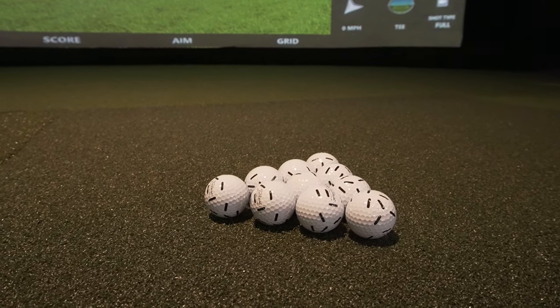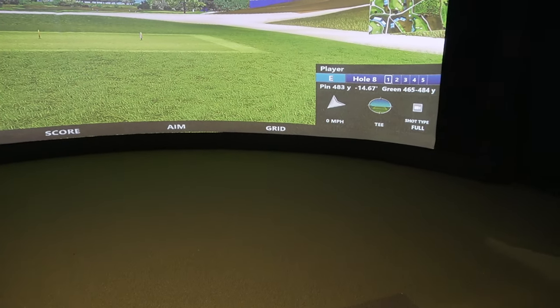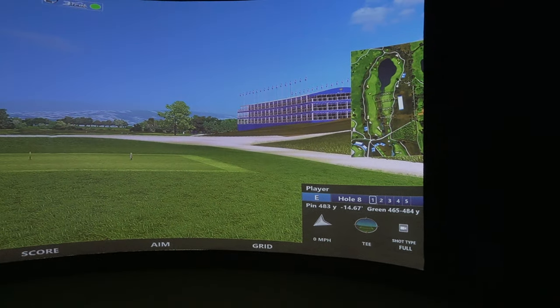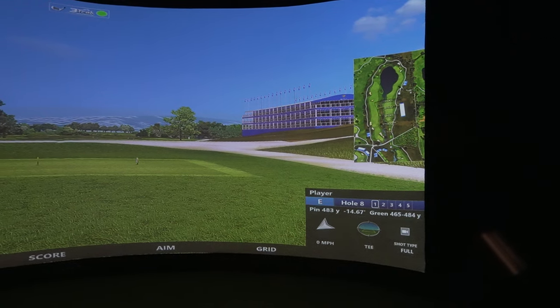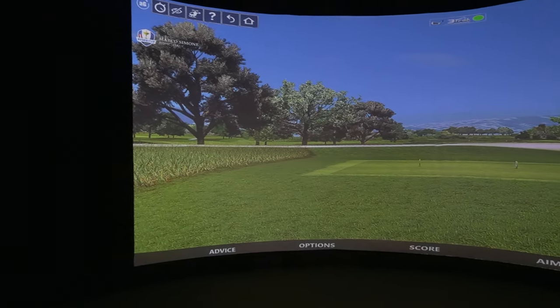Our system features over 90 golf courses in addition to golf entertainment mini-games. We've also got a multi-sport product, which has soccer, baseball, stickball, and football — and soon to come is hockey and disc golf.